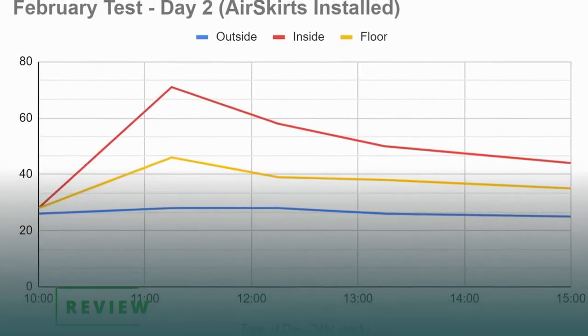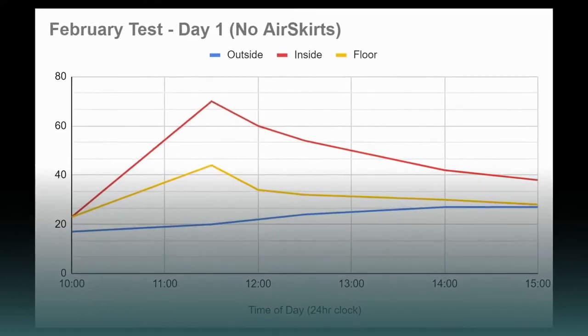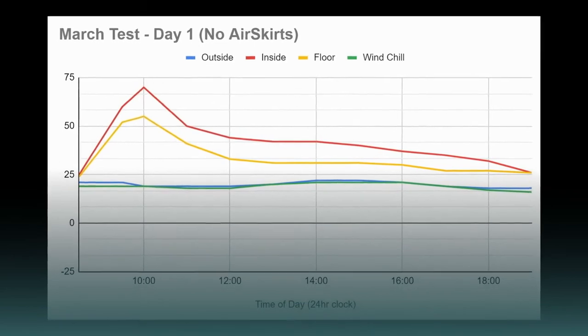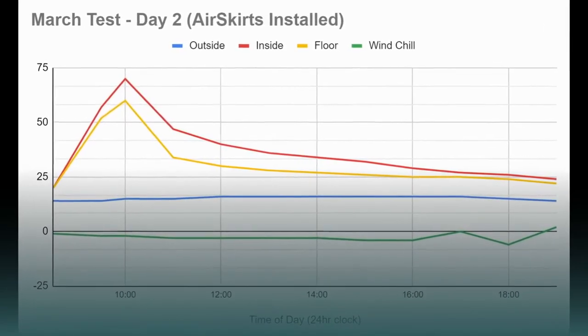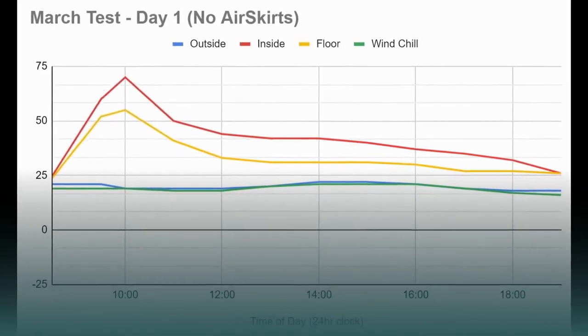On day two with the Air Skirts in place, it took nine full hours for the temperature inside the camper to drop 45 degrees — even with frigid wind blowing outside. The February test showed a much slower temperature decline with the Air Skirts in place. The March test showed an equal decline between the two days, but keep in mind day two had a wind chill 23 degrees colder than day one — and we feel that's a huge win for Air Skirts.